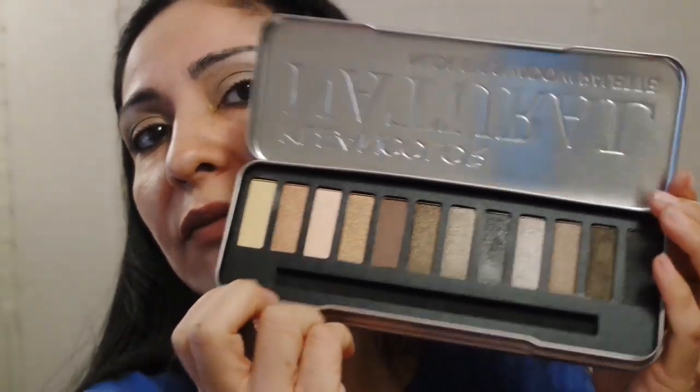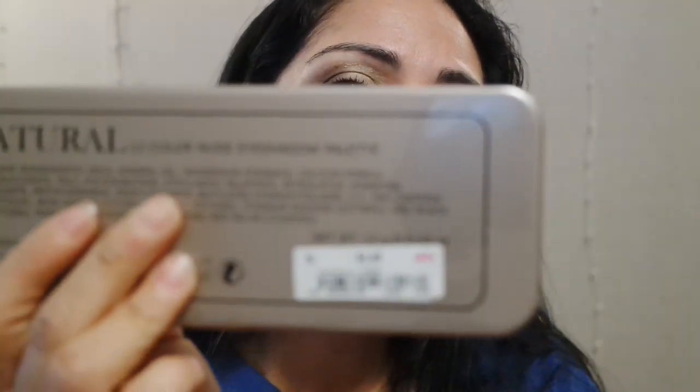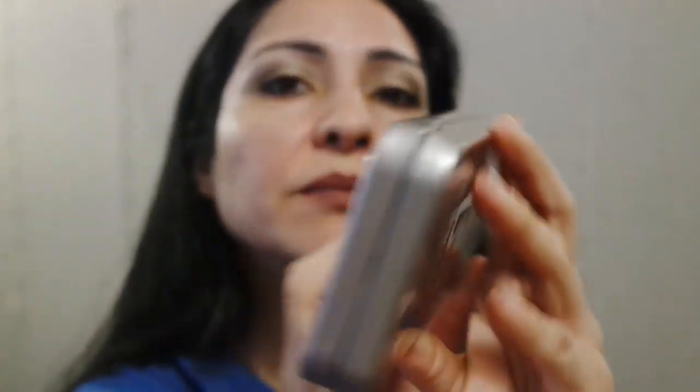Then we have this Clean Color Natural Eyeshadow Palette. This one was a good one — I like the way this one performed. These are natural shades and I like the way they performed. This is a good palette — I got this at DD's for $4.99. So if you're interested in a shimmery natural look, go hit DD's and Ross and get yourself some of these nice palettes. Clean Color Natural.